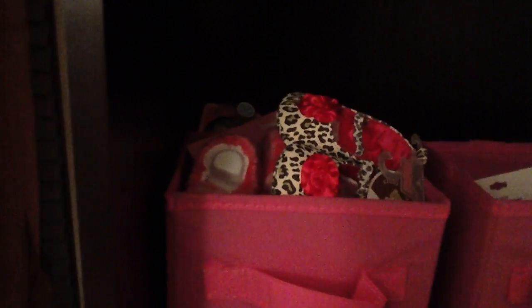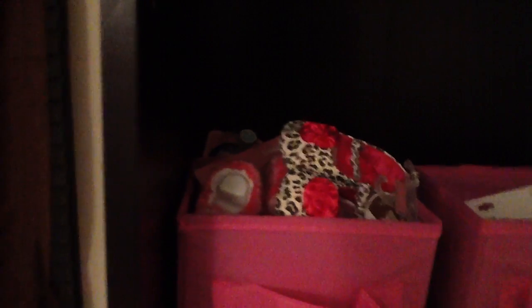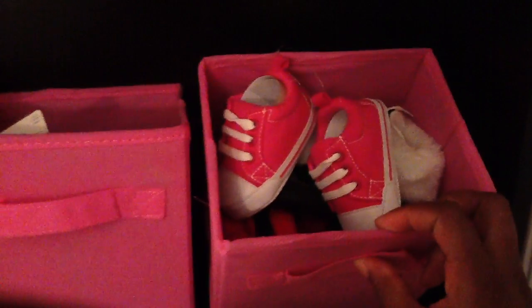This is her hamper. These are shoes — like newborn. It's probably shoes up to about three months, all of them in there. All that is like her bows. These are her shoes when she gets bigger, past three months.